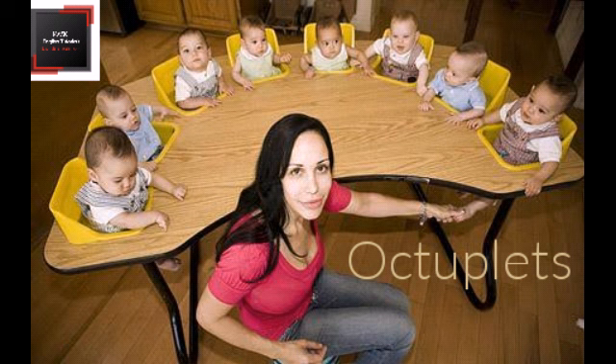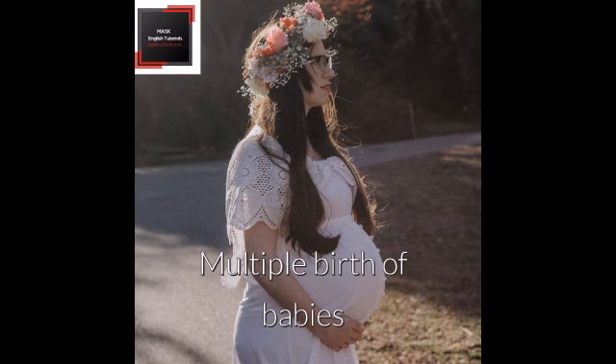The interesting thing about this is these most common forms of human birth are recorded true with all babies born alive.